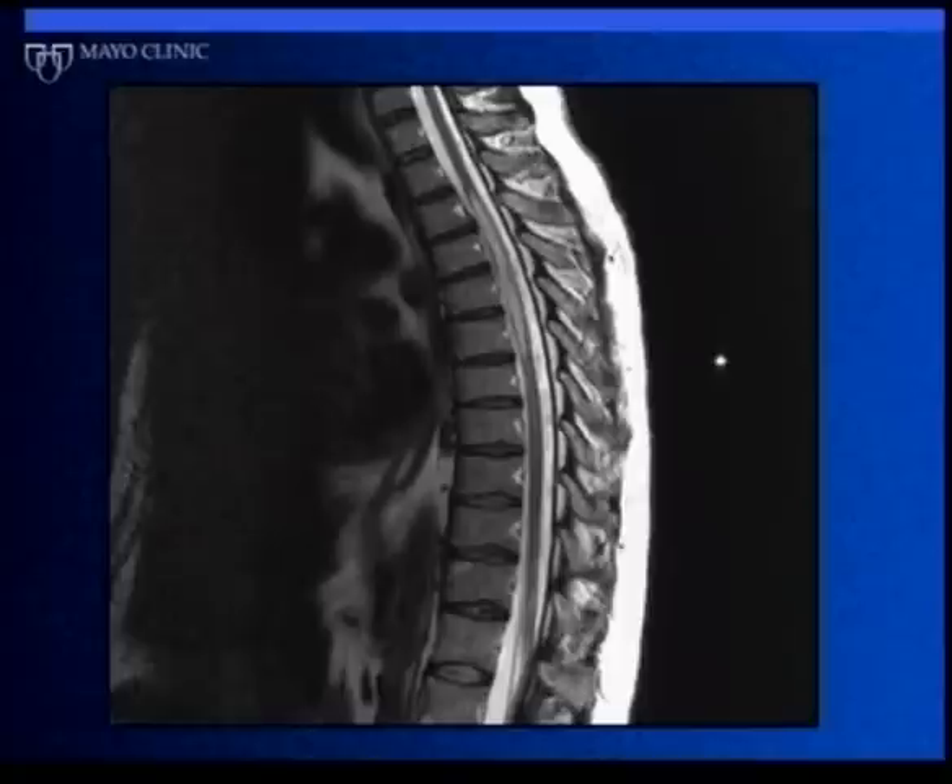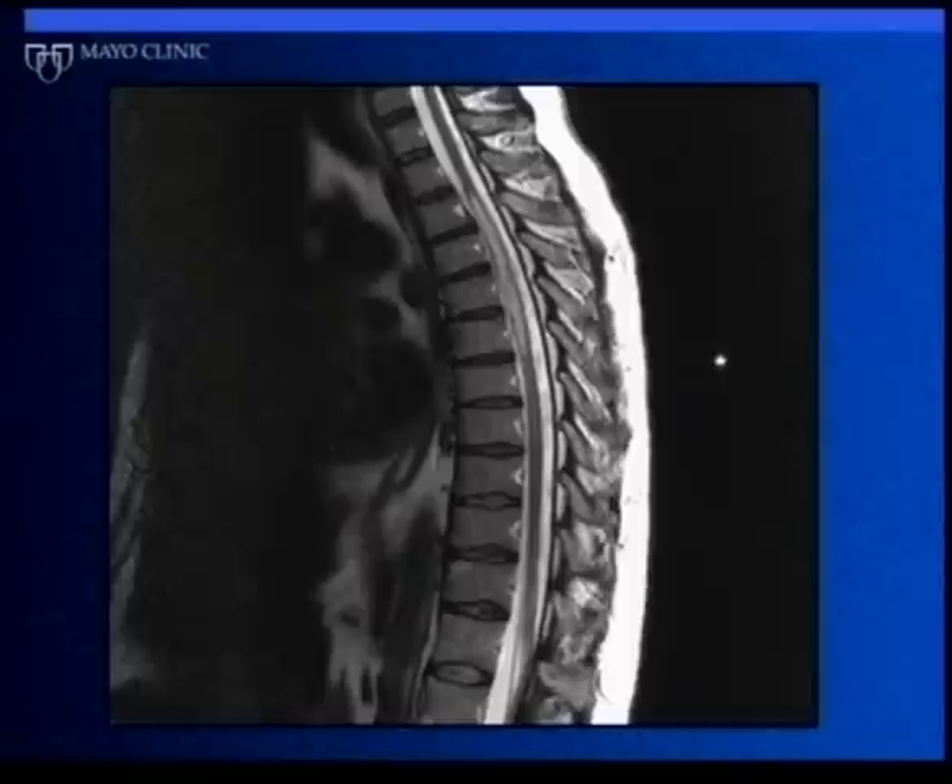This is an MRI scan of a spinal cord in someone with Devic's. The spinal cord is shown in gray, and you can see a segment of swollen spinal cord extending over multiple vertebral body segments — with the spine and black discs visible in between. This is very different from what we see in multiple sclerosis and is very characteristic, and turns out to be one of the most helpful diagnostic findings.